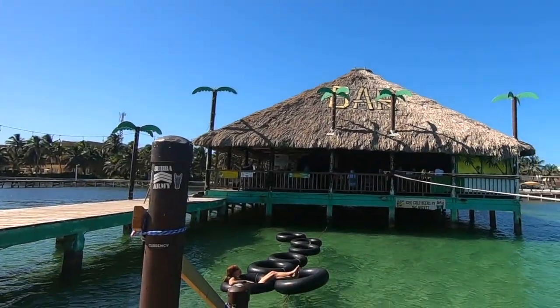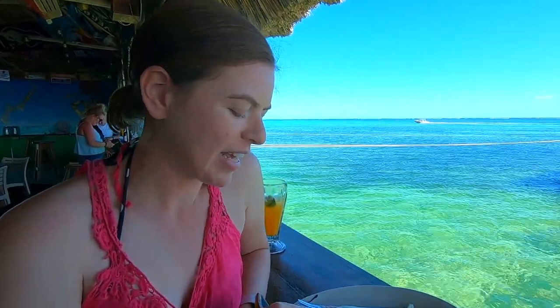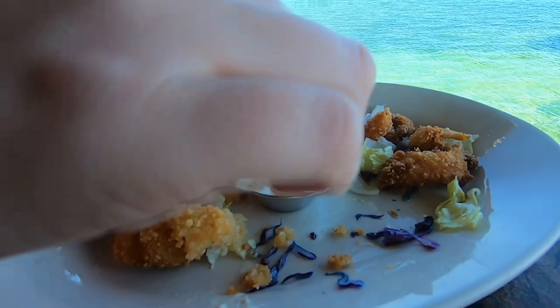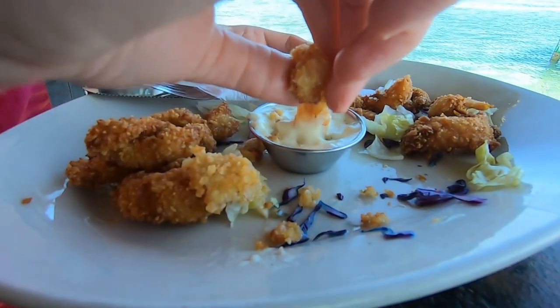Another food you need to come and get here in San Pedro, Belize, is fried conch. Conch is pretty big here and we actually saw somebody clean some conch earlier today, so we're definitely going to get some fresh conch. It had a fresh, fishy flavor with a little bit of a tough — but not too tough — texture. If you like calamari, you're going to love this.